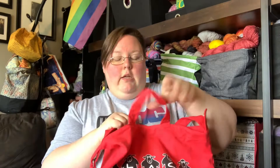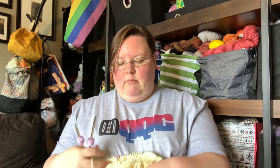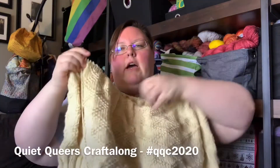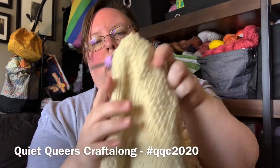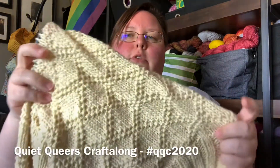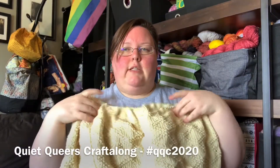I don't think they have these bags on their website anymore — they were a special run. This is my Kingston Tunic, a pattern by Andrea Mowry. It is my entry into the Quiet Queers Craft Along. I've got two more pattern repeats to go before I split for the sleeves. I'm knitting this out of 100% lambswool — it's a farm yarn from the Foggy Bottoms Boys Farm. They are a gay, queer-owned farm in Northern California, so this is how my entry qualifies for the craft along.